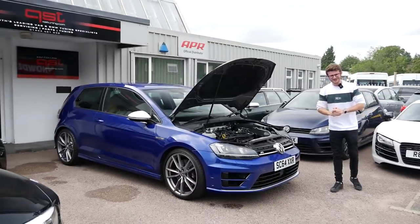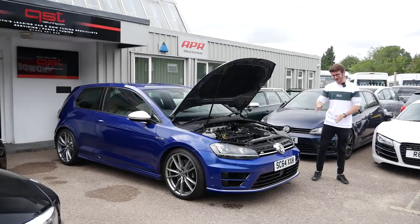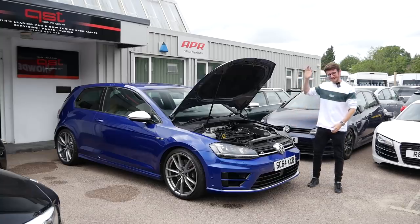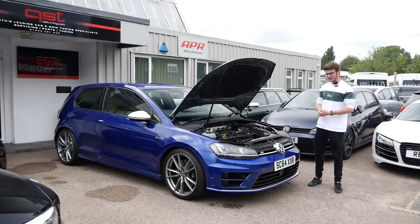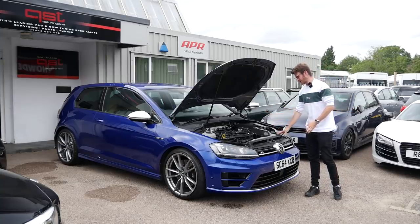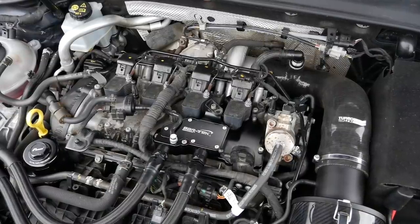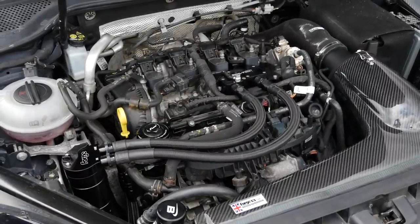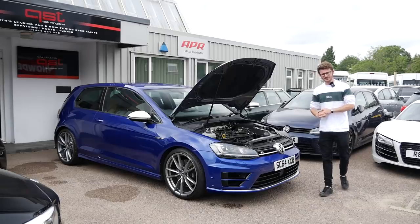Hey guys, it's Luke here and welcome back to another video. Today I'm bringing you the video you've all been asking for — it's stage three time for my Golf R. I'm down here at QST Tuning, I dropped the car off a little while ago for them to take this car from stock all the way to stage three. The engine bay looks drastically different and I cannot wait to take it for its first drive, which is exactly what we're doing today.